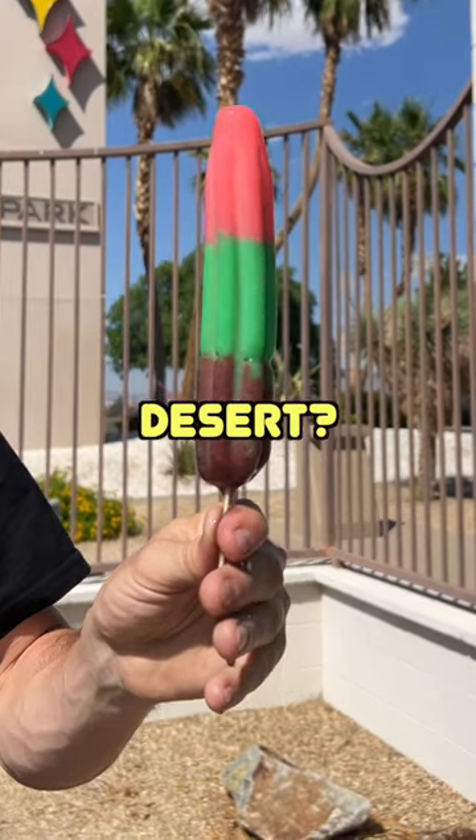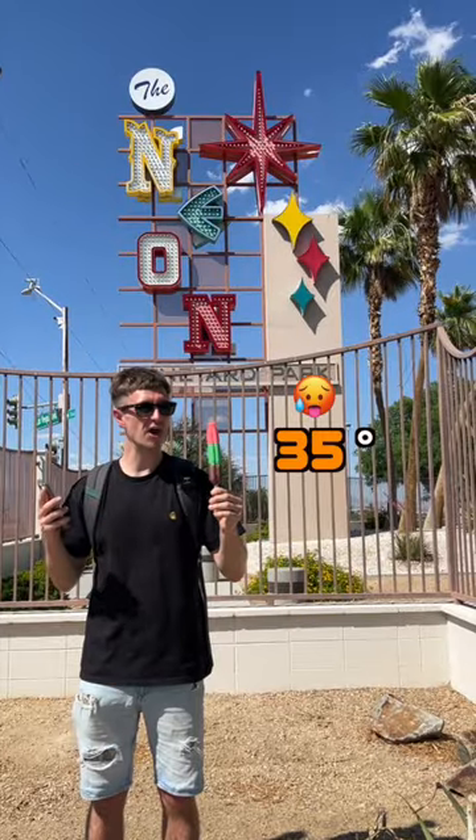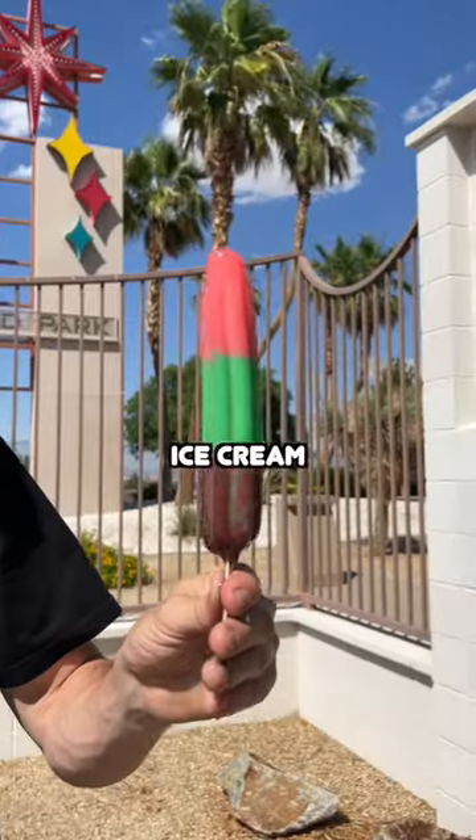How long does it take this ice cream to melt in the desert? Timer's starting now. We're in Nevada and it is 35 degrees Celsius today. We've just been into 7-Eleven and bought this exquisite looking ice cream.